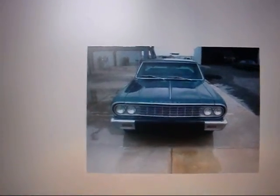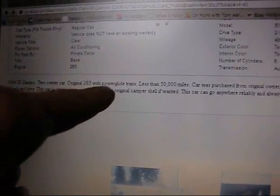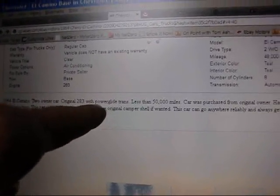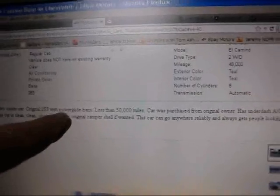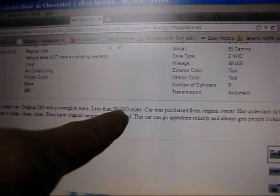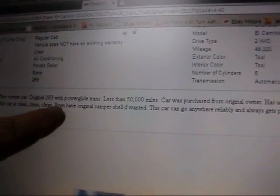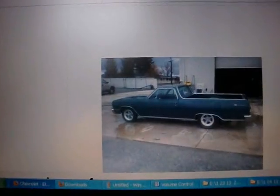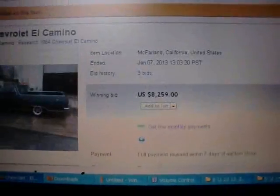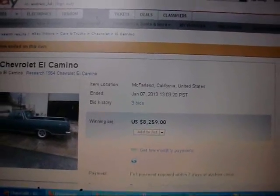I'll read the blurb to you: '64 El Camino, two-owner car. Original 283 with Paraglide — take that out and put a 6.2 in with a five-speed. Is it a BorgWarner or a Saginaw? The ones they put in the Camaros in the '80s with a shifter from an S10, which moves the shifter forward towards the bellhousing. Less than 50,000 miles. Purchased from the original owner. Has underdash AC, new brakes, and American Torque Thrust wheels and tires. This car is clean, clean, clean. 48,000 miles. Put a 6.2 diesel in that — the one I got from Wayne at the diesel stop. Piss on Jap scrap.